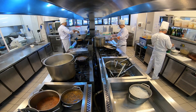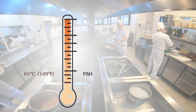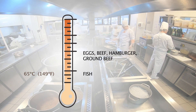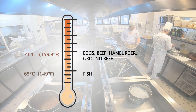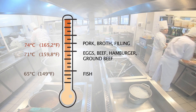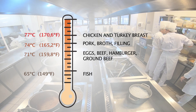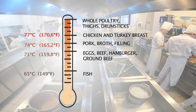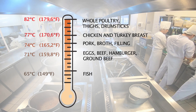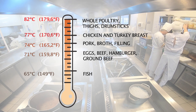According to the Pan American Health Organization, the recommended temperatures for cooking some foods are: fish, 65 degrees Celsius or 149 degrees Fahrenheit; eggs, beef and beef products including hamburgers and ground beef, 71 degrees Celsius or 159.8 degrees Fahrenheit; pork, broth, fillings, and leftovers for reheating, 74 degrees Celsius or 165.2 degrees Fahrenheit; chicken and turkey breast, 77 degrees Celsius or 170 degrees Fahrenheit; and whole poultry, thighs, and drumsticks, 82 degrees Celsius or 179.6 degrees Fahrenheit. These are the recommended temperatures to destroy the most common microorganisms found in these products that cause foodborne diseases.